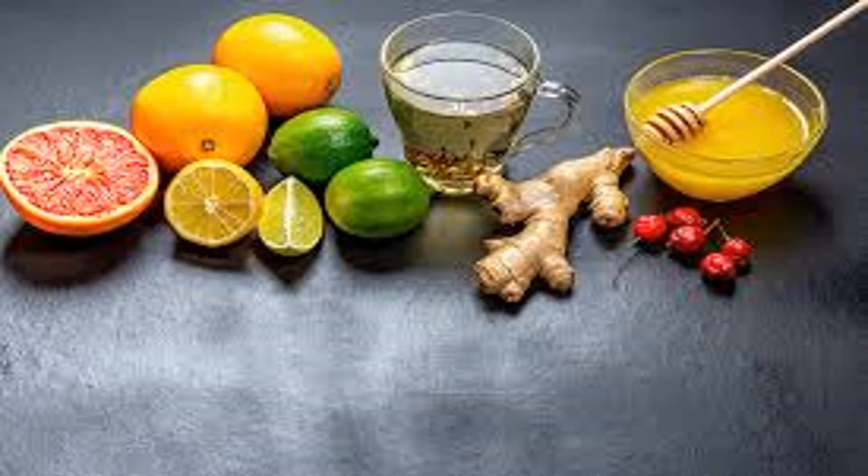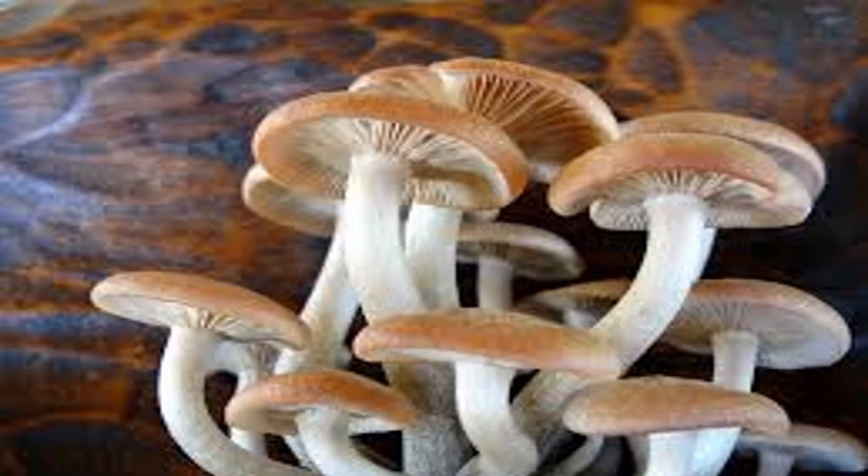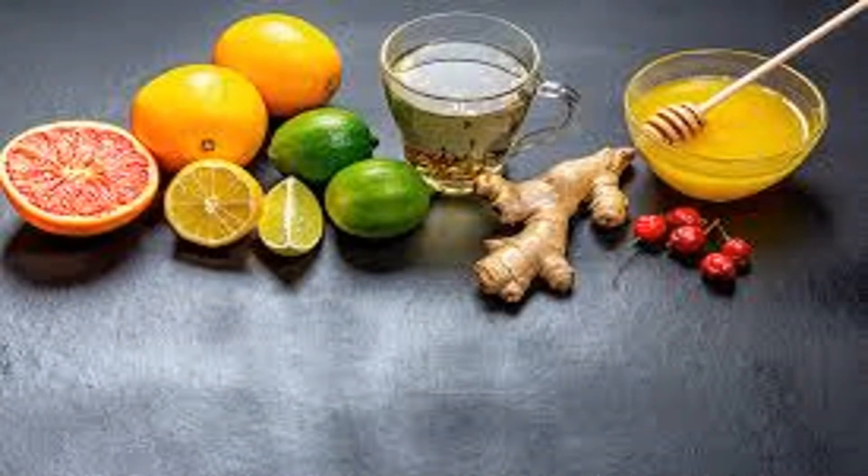Wheat germ is the innermost part of the wheat kernel and the most nutrient-rich part of the grain. The germ is rich in B vitamins, zinc, and vitamin E. Sprinkle wheat germ on top of yogurt or cereal, add it to a shake, or substitute it for a bit of white flour in recipes to get some extra vitamins and minerals.